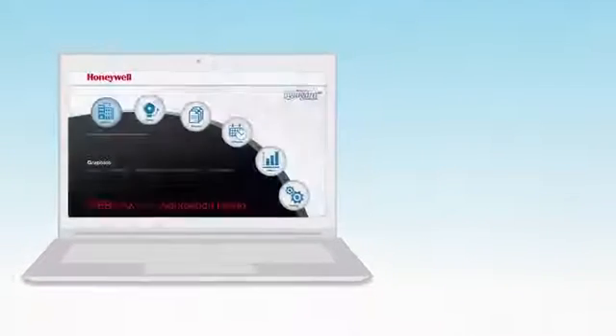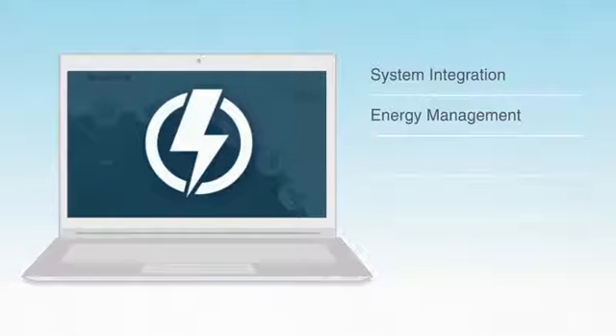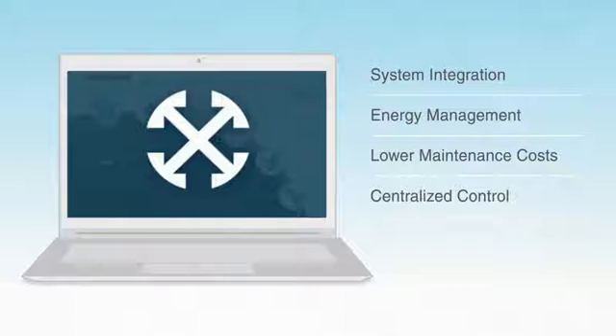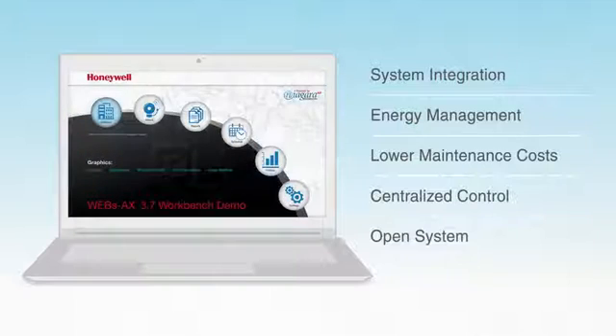With WEBS AX, you can connect your building systems rather than operate them independently, maximizing energy efficiency, reducing maintenance costs, and giving you centralized control. Plus, it's an open system that is scalable and flexible, so you'll always have maximum flexibility.